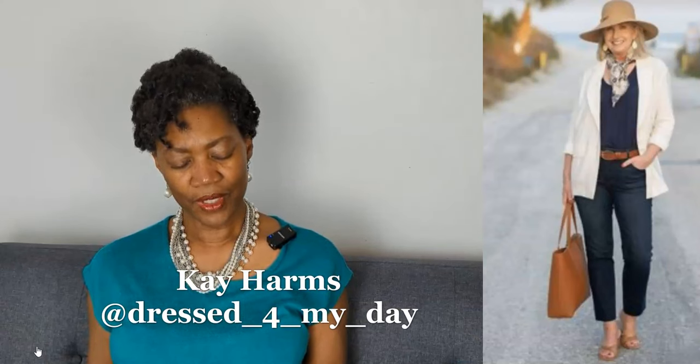Next, I do know this content creator — this is Kay Harms from Dressed for My Day. She is wearing a blue top with dark wash jeans and a white blazer. She has a straw hat and her accessories are all coordinated in this tan color: the belt, the bag, and the sandals. I really, really like it.